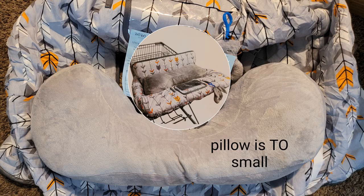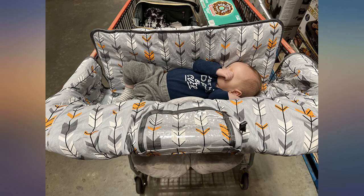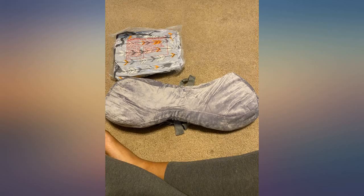I absolutely love this cart cover. It came exactly as advertised with everything it says it does. I can attach any toy to it and it's comfortable for my baby.